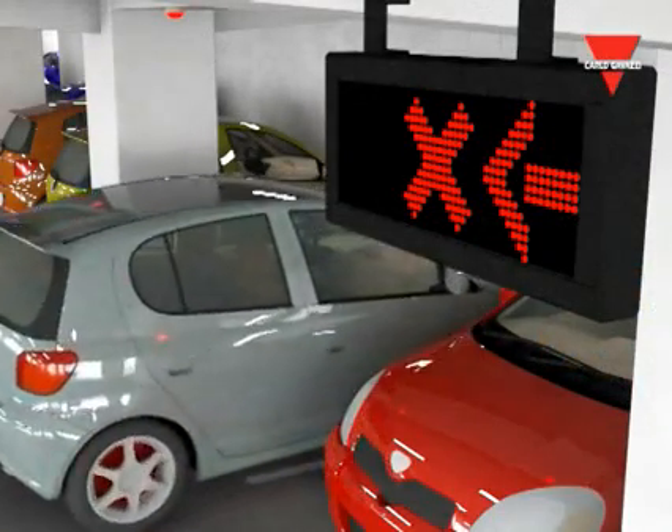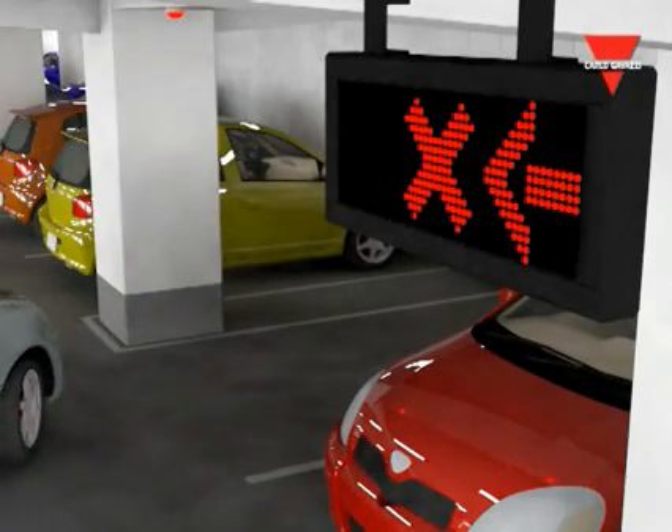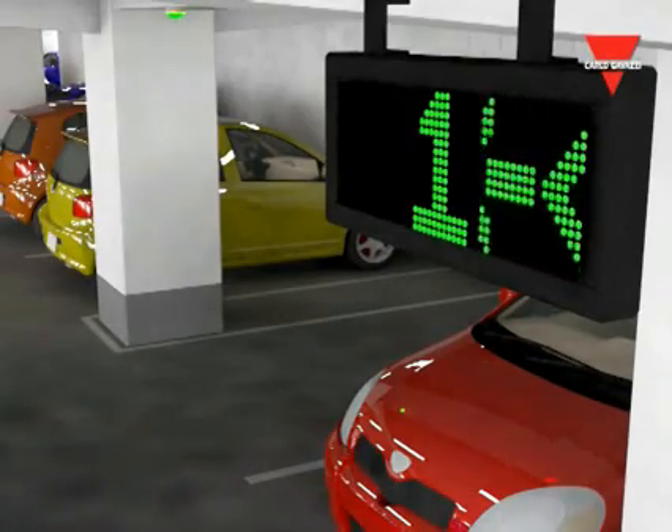As a result, the parking facility can be utilized more efficiently. Parking bays can be displayed as free and sold faster because availability is detected immediately when the car leaves the parking bay.